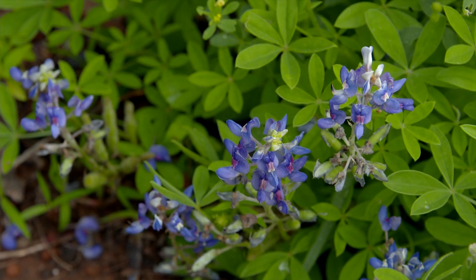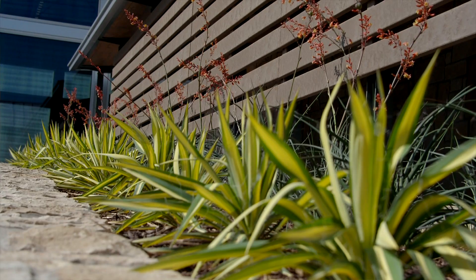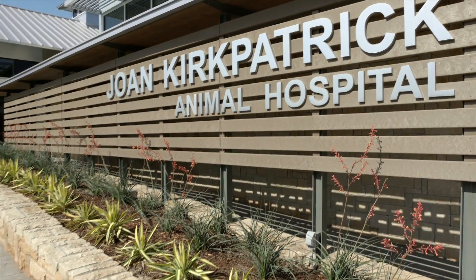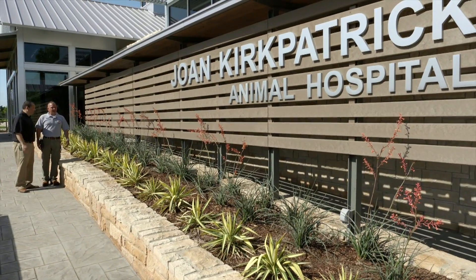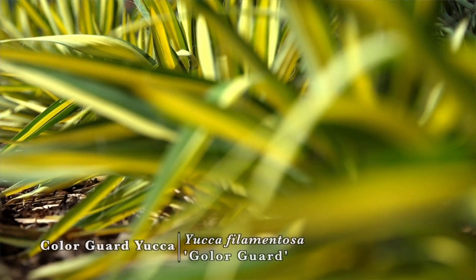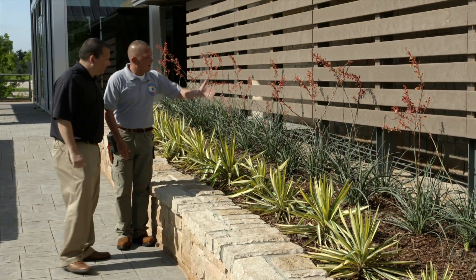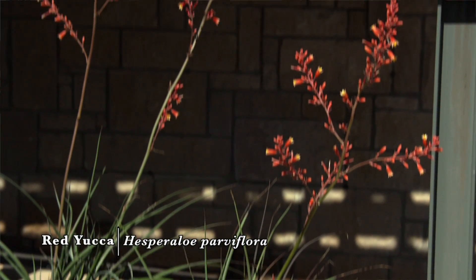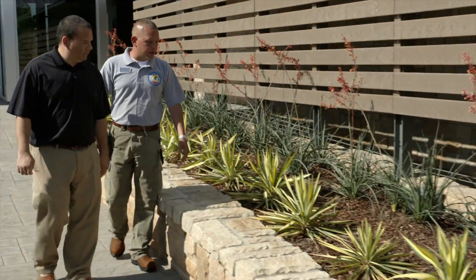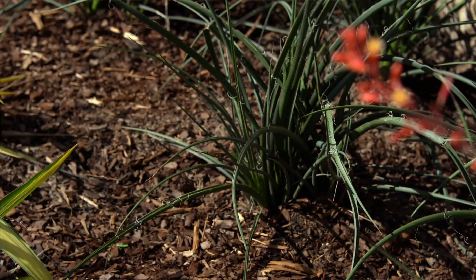Here at the veterinary hospital area we have some new drought tolerant plantings. This is Color Guard Yucca — Yucca filamentosa — which brings a lot of color to the garden that you don't typically see in most yuccas. At the back we have Red Yucca — Hesperaloe parviflora — which has a really nice tall flower spike that gives height to the garden. These drought tolerant selections were chosen to be more conservative in water usage. There's also a nice three-inch layer of mulch here to hold water in, and that also cuts down on weeds.